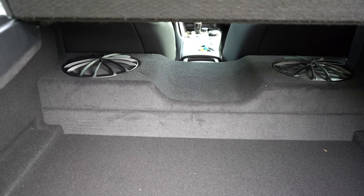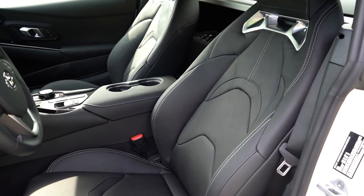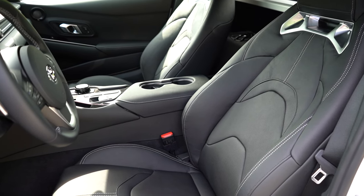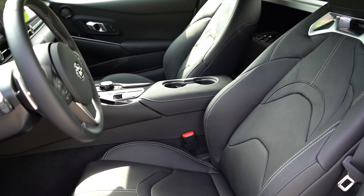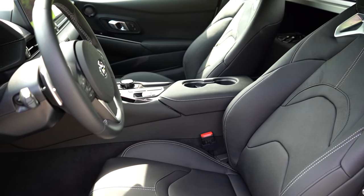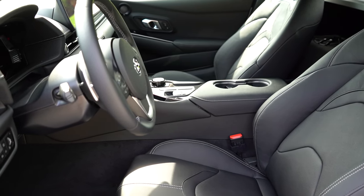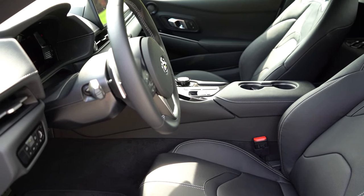There are no rear seats — this is the Supra after all. Up front: manually adjustable seats for the 2.0, power adjustable with power lumbar for the 3.0 trim levels, with memory settings on the 3.0 trims. Seating material is an alcantara/leather combination for the 2.0 and base 3.0, full leather for the 3.0 Premium and 45th Anniversary Edition. Heated front seats come with all 3.0 trims. Seat comfort was great — I didn't complain once during the test drive.